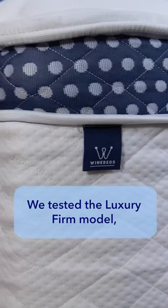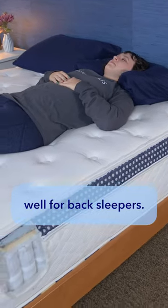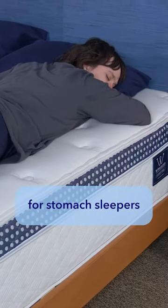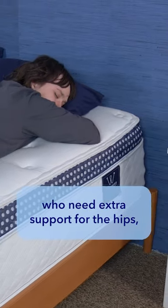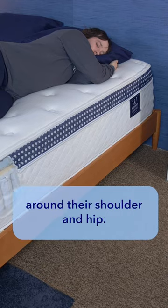We tested the luxury firm model and it has a slightly firmer than average feel, which works really well for back sleepers. The firmer model should be best for stomach sleepers who need extra support for the hips, and the softer model should be best for side sleepers who need more cushioning around their shoulder and hip.